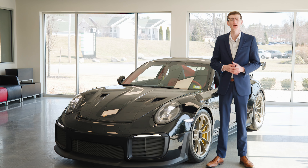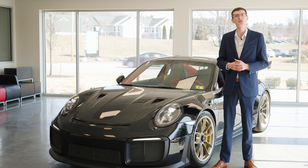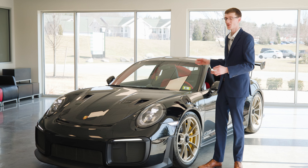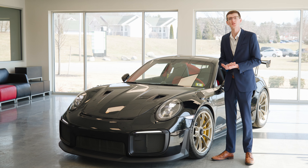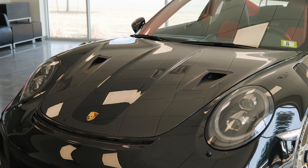A brand new GT3 RS from 2024 will do this lap in 6 minutes and 49 seconds. This car from 2019 is Porsche's fastest car around a racetrack to this day. There are so many cool features and cool things to show you about this car, so I can't wait to take you around.